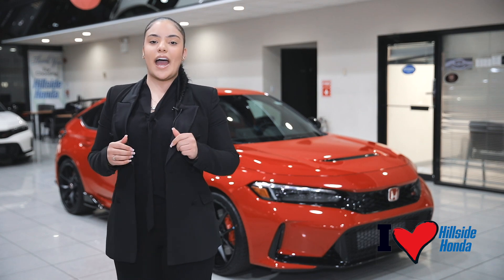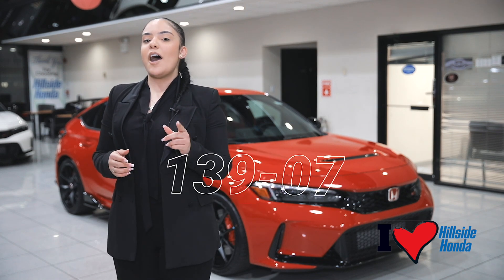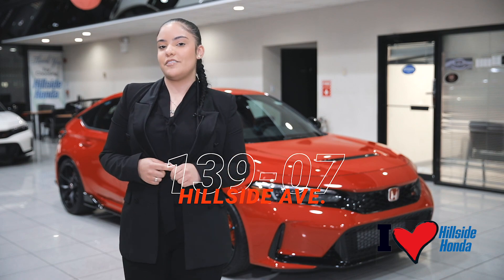Upgrade your ride to the ultimate hatchback with Hillside Honda at 139-07 Hillside Avenue. Click, like, and follow.